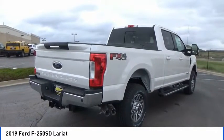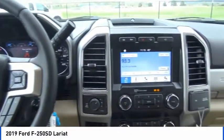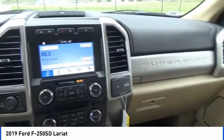Here are some of this vehicle's great options: remote start, keyless entry, heated seats, traction control, power passenger seat.